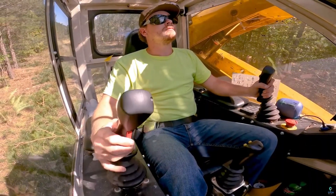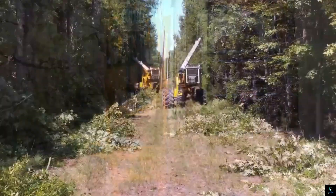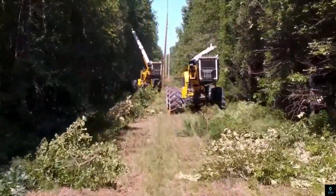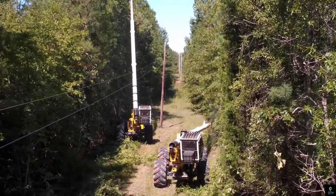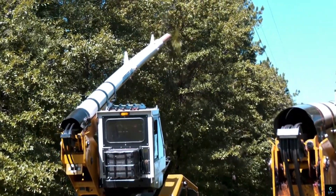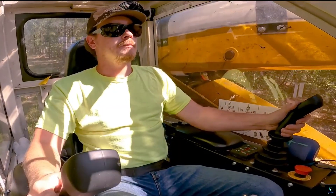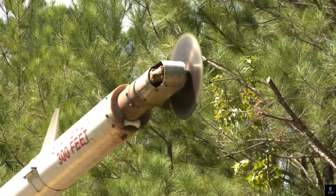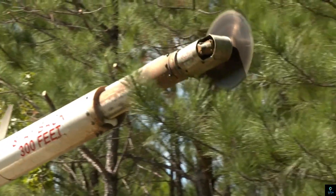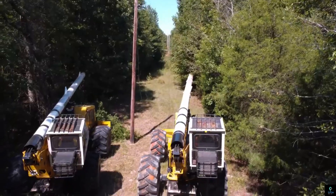Number seven: Jera 4 Wheel Drive. The Jera 4 Wheel Drive is a versatile and powerful tree trimmer designed to navigate challenging terrains with ease. Equipped with a robust four-wheel drive system, it ensures excellent traction and stability, making it ideal for use in rugged or uneven landscapes. This advanced tree trimmer features a telescopic boom that extends to great heights, allowing for precise and efficient trimming of tall trees and branches. Its operator-friendly cab offers enhanced visibility and comfort, while the machine's durable construction ensures long-term reliability.